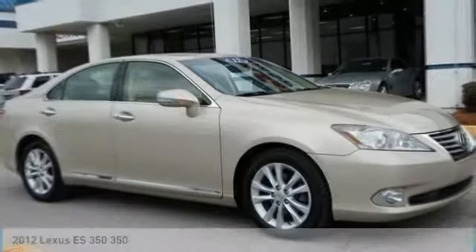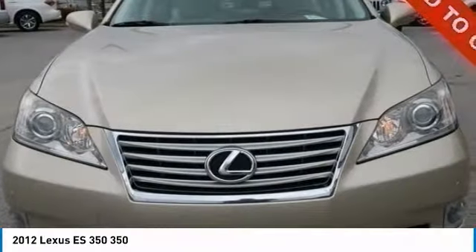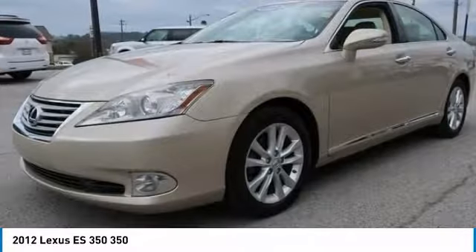Make a great choice today with the 2012 ES350. The Lexus ES350 is a sophisticated combination of distinctive styling, luxury, and smooth performance.